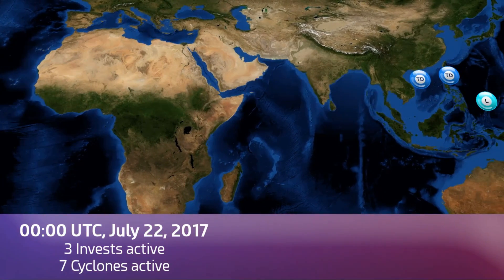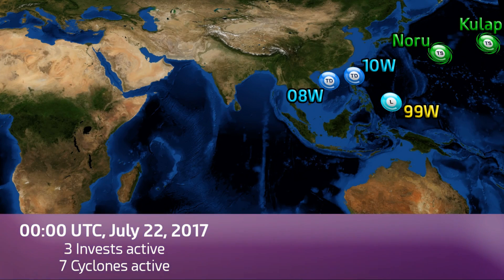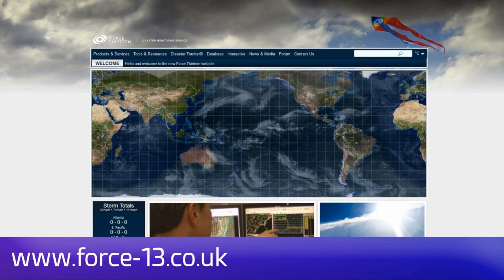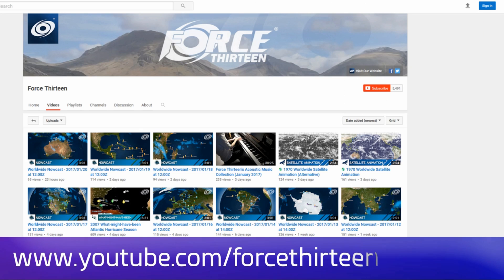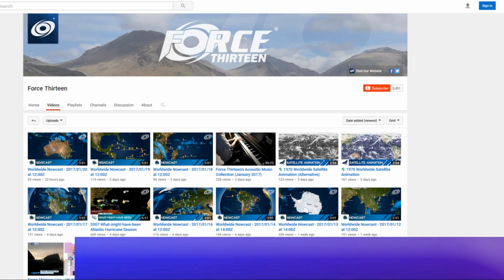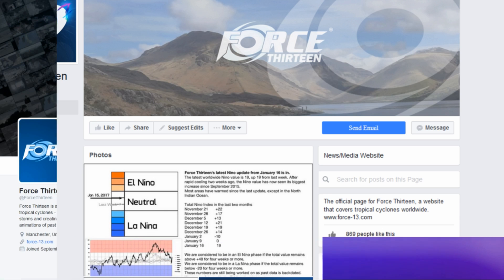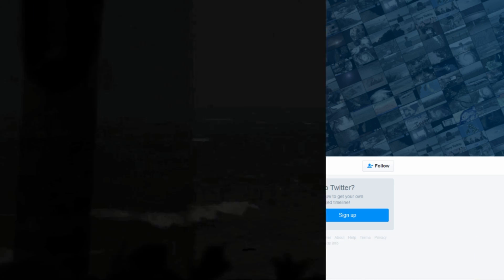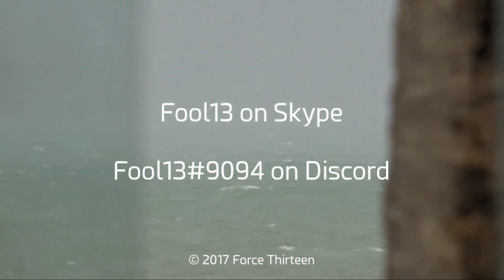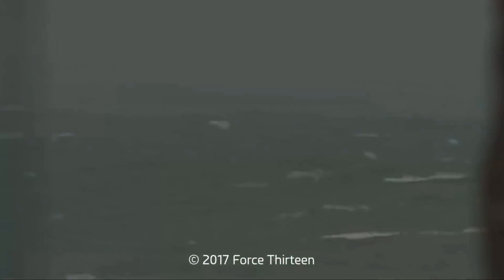Stay tuned for more. You can follow Force 13's outlets — the website force13.co.uk at your service any time. You can also find us on YouTube; search Force 13 and subscribe if you haven't already. Find us on Facebook at Force 13 and on Twitter at the handle Force 13. You can also add fool13 on Skype — that's F00L13 — and add extension 9094 on Discord for Tropical Weather Chat.